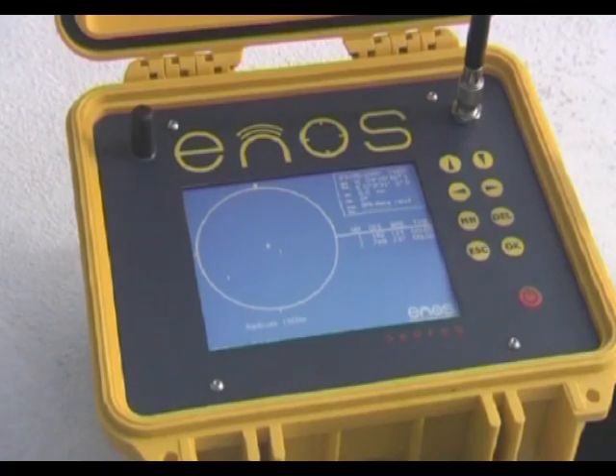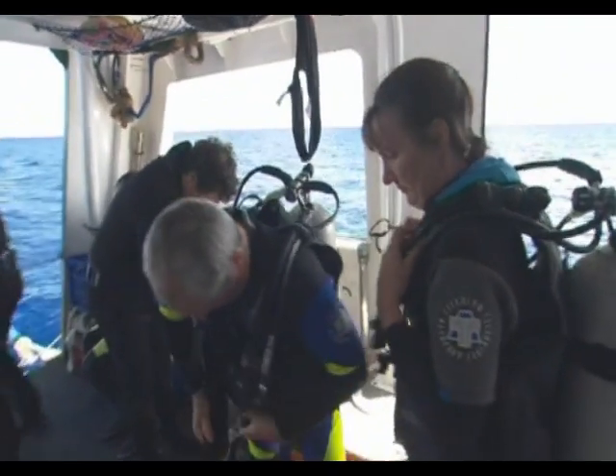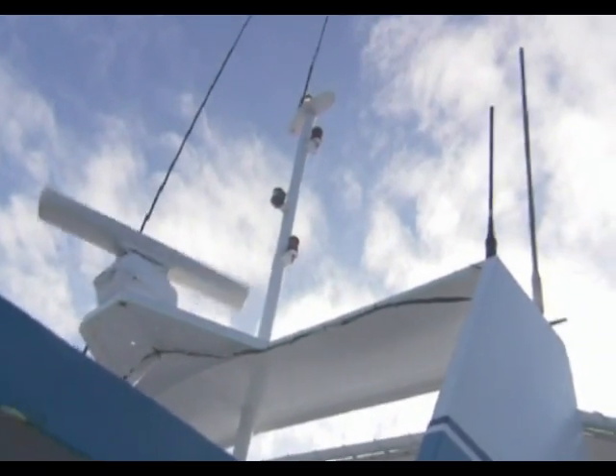ENOS — the first GPS satellite-based rescue system for divers, making finding drifting divers easy. As a fully self-supported system, it does not require assistance from any external emergency systems or services.